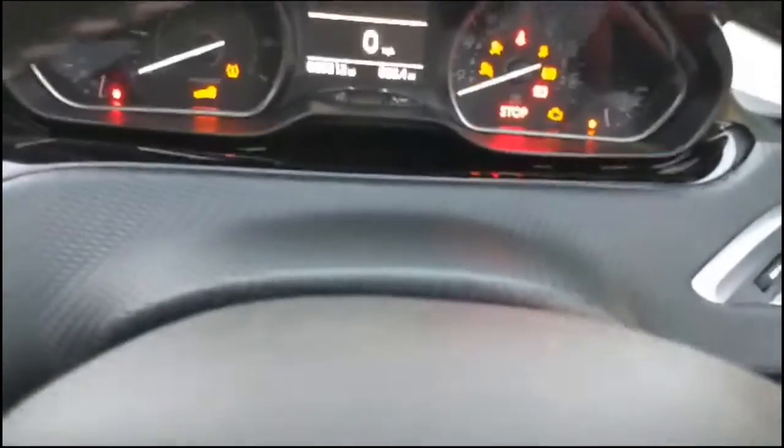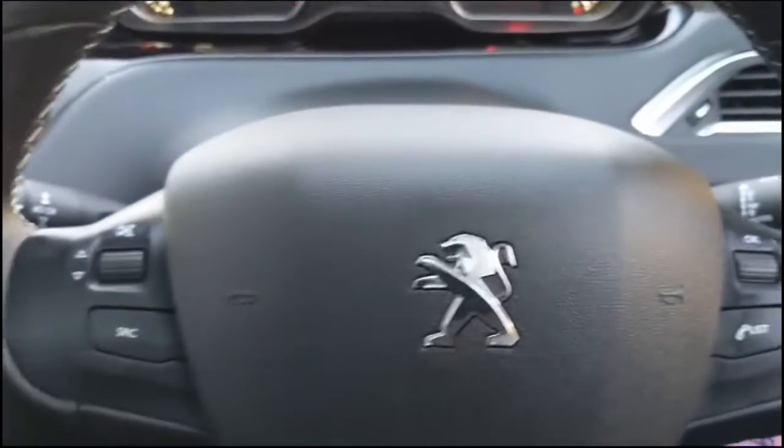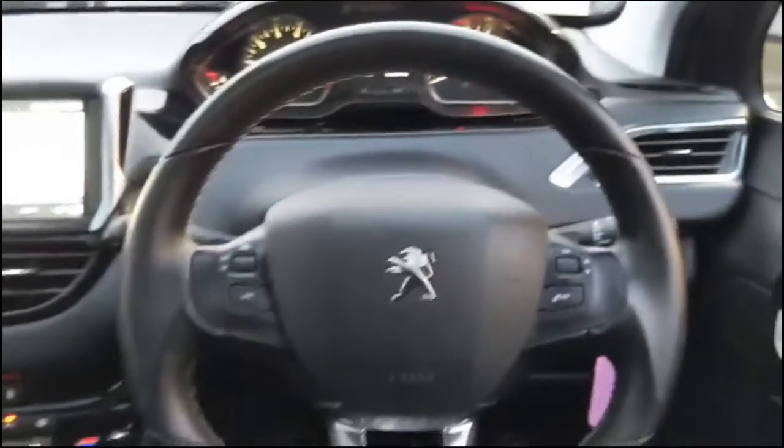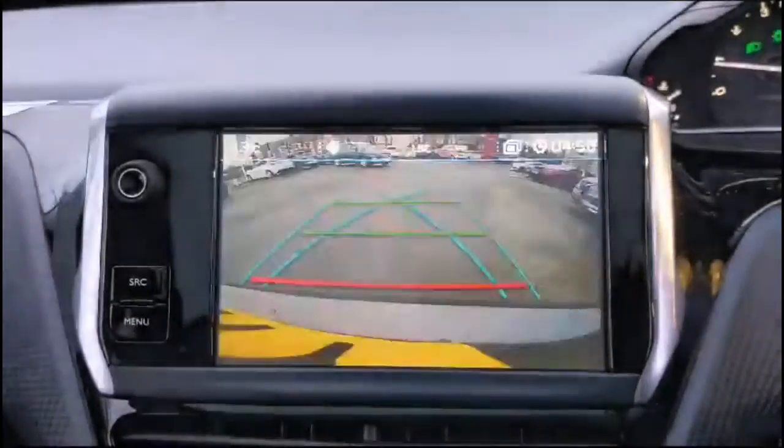So let's take a look inside. There are front and rear electric windows and mirrors. The central display in the dashboard comes with a Trip Computer, and there's a multifunction steering wheel with audio and Bluetooth controls. The touch screen infotainment system includes satellite navigation to guide your way.